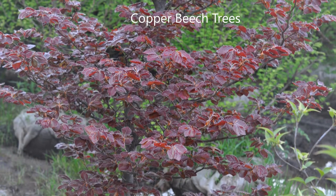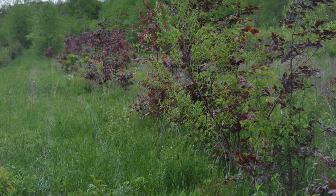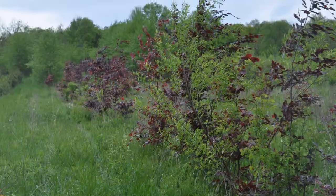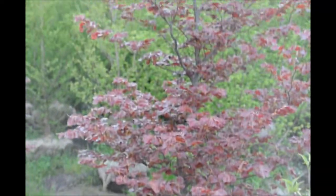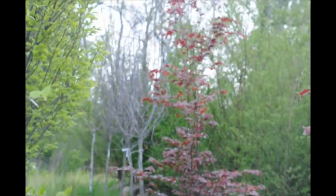This is Bill at Highland Hill Farm. We do have copper beeches available for the spring of 2018. We have 75 copper beech trees in the form of 15 to 18 inch bare root seedlings that we will be able to ship by UPS to anyone in most of the states.